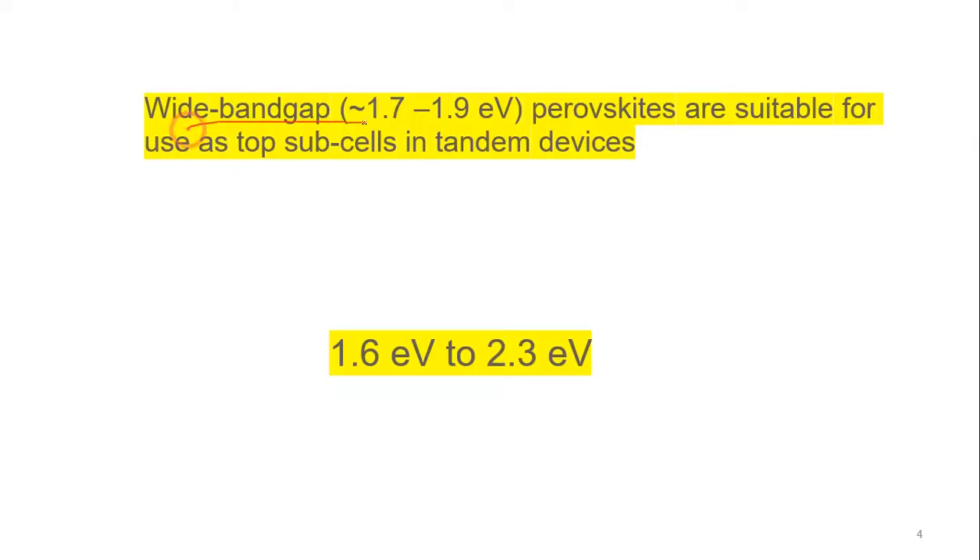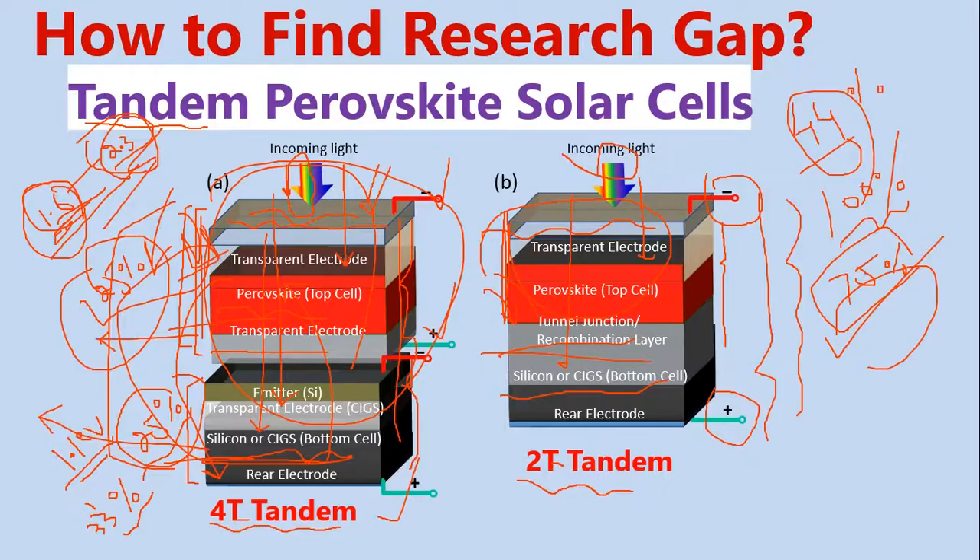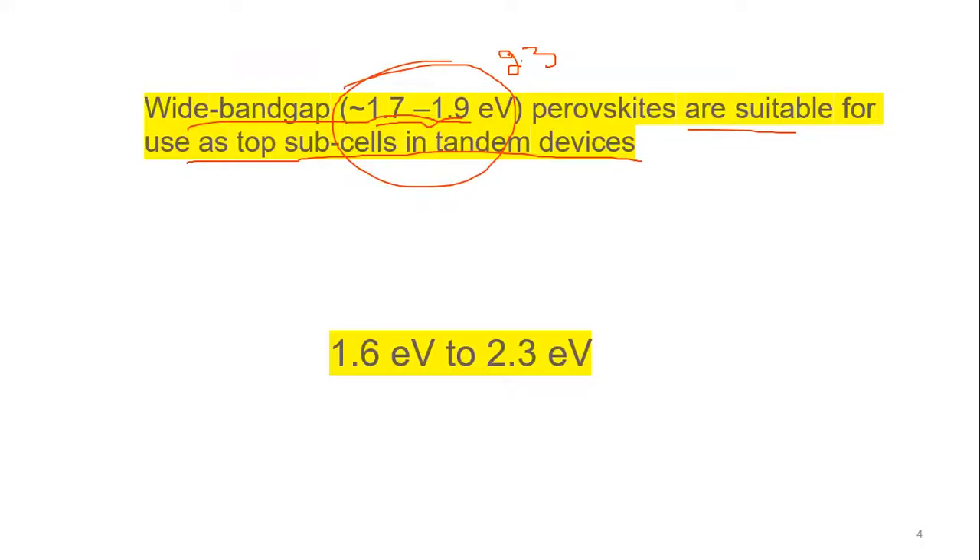As I explained, this wide band gap — and if you use bromine, the band gap can reach 2.3 electron volts. Perovskite is suitable for use as a top sub-cell in a tandem device. This top sub-cell will absorb high energy photons and allow the lower energy photons to pass to the silicon solar cell. The band gap can reach this range, so it has tremendous applications in tandem solar cell technology. This is how you can easily find the research gap or problem statement from any kind of device. Thank you.